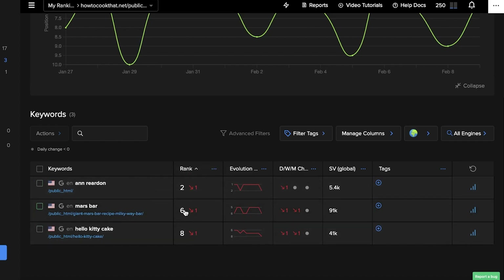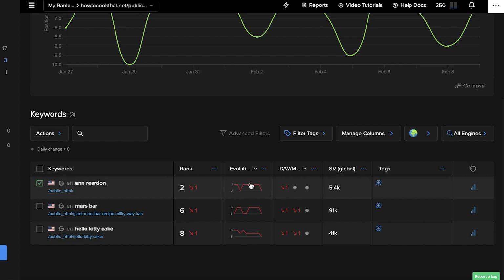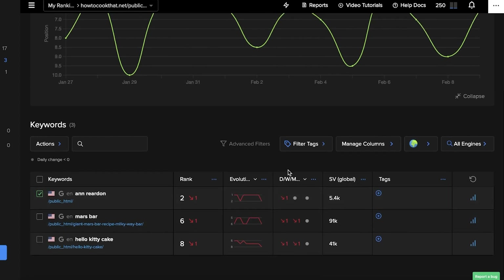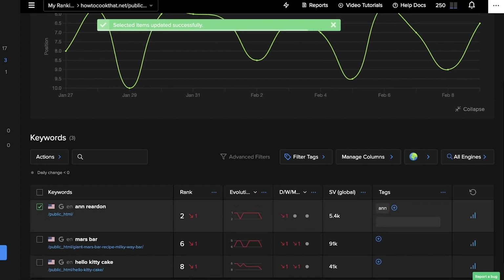The evolution graph allows you to see whether you are going down for a specific keyword over a long period of time or if it's going relatively stable. If you're bouncing between one and two positions, that's fine. But if you're going towards a steep downward graph, that means you need to improve your SEO optimization.